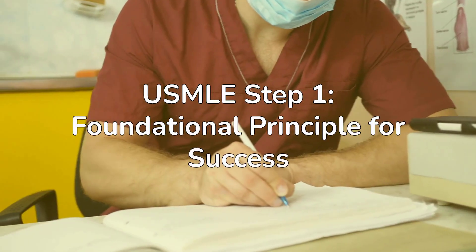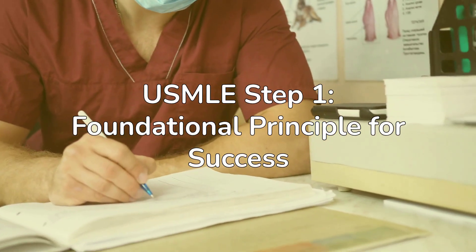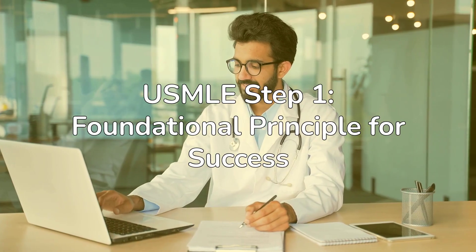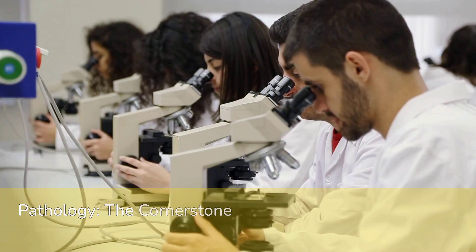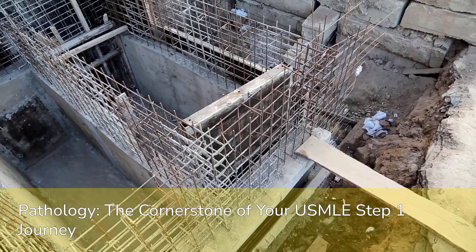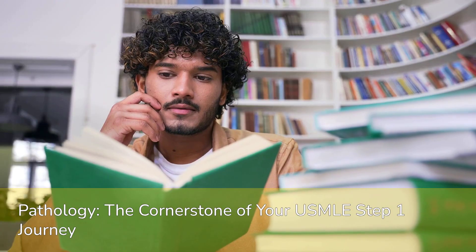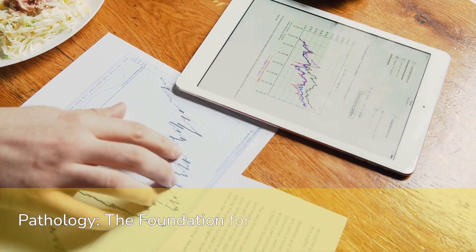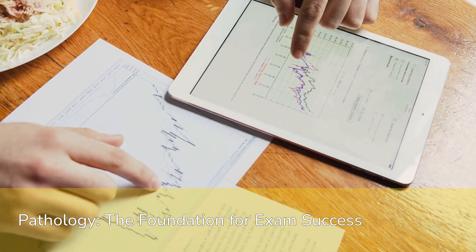Hello everyone and welcome. Today we're tackling a truth that every single one of us preparing for the USMLE Step 1 needs to internalize. This isn't just another study tip — it's the foundational principle for your success. Understanding this fact early can fundamentally shift your study strategy and significantly impact your outcome.